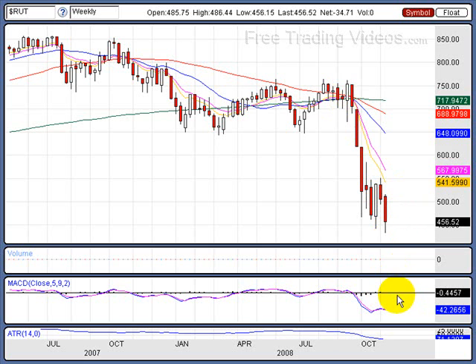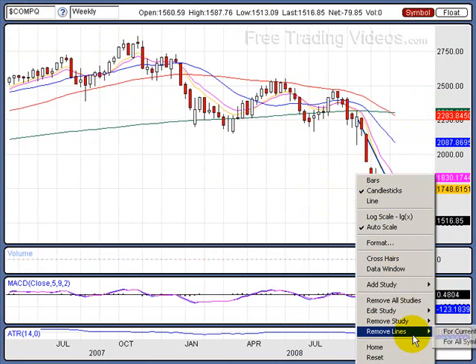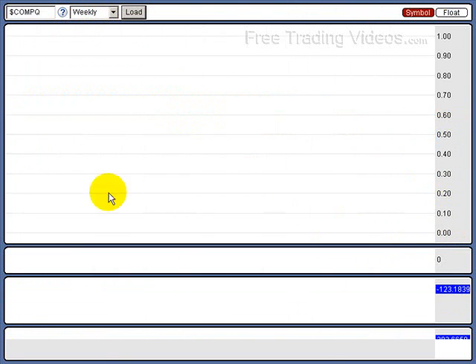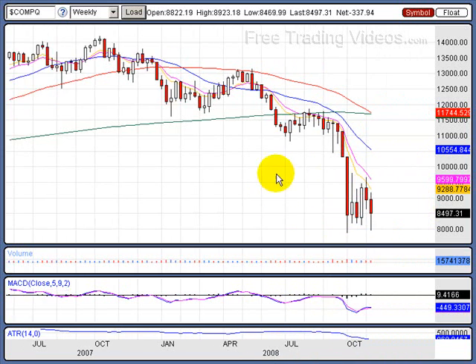Whatever leg you have here, you usually get the same leg after a low-base formation. Let's take a look at the NASDAQ. Down — low-base. If we break down below the 1,500 mark, pay special attention if we close for the week below 1,500. And let's also take a look at the Dow. Here's the Dow — low-base. This one popped up a little more on the Dow.